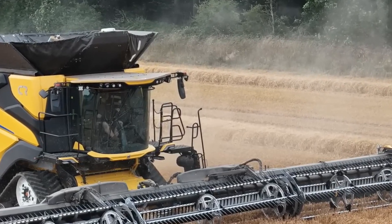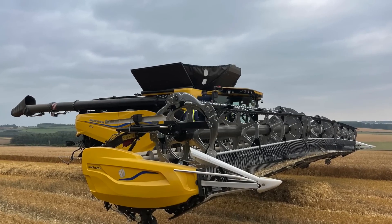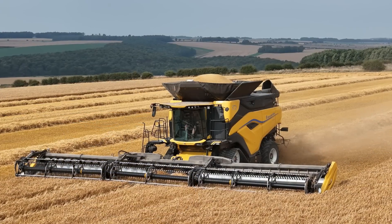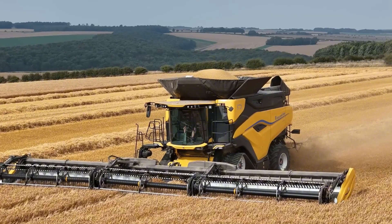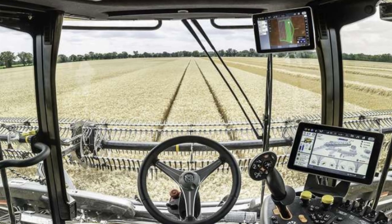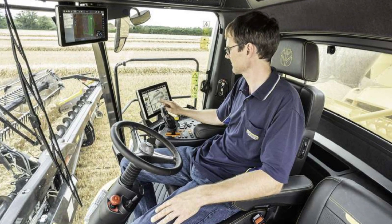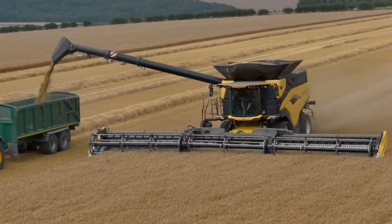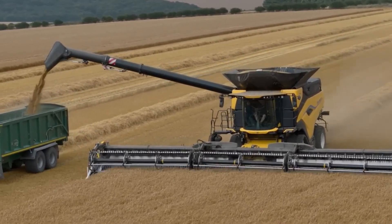Inside the cab of the CR11, New Holland has mounted the new IntelliView 12 display and IntelliSteer guidance system, together with other essential precision farming functions such as telematics and remote screen viewing for ease of use. NutriSense also comes with a NIR sensor that monitors crop quality via near infrared light to analyze nutrients like protein, starch, and oil contents, plus moisture levels, and can create maps of these for further agronomic analysis.